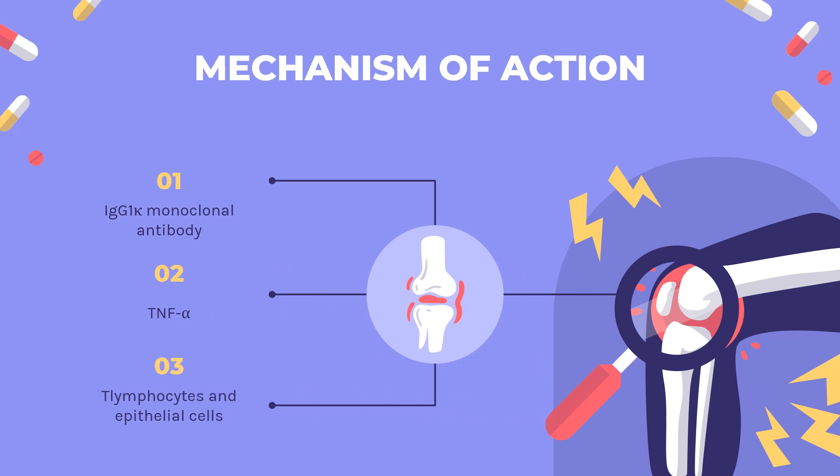Mechanism of Action. Infliximab is an IgG1-kappa monoclonal antibody that binds to soluble and transmembrane forms of TNF-alpha with high affinity to disrupt the pro-inflammatory cascade signaling. Binding of the antibody to TNF-alpha prevents TNF-alpha from interacting with its receptors. Infliximab does not neutralize TNF-beta (lymphotoxin-alpha), a related cytokine that utilizes the same receptors as TNF-alpha.